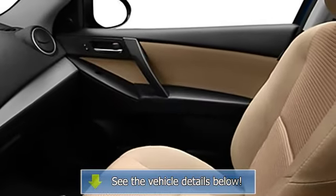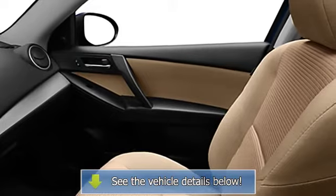Anti-lock braking system, trip computer, head restraints, and emergency.